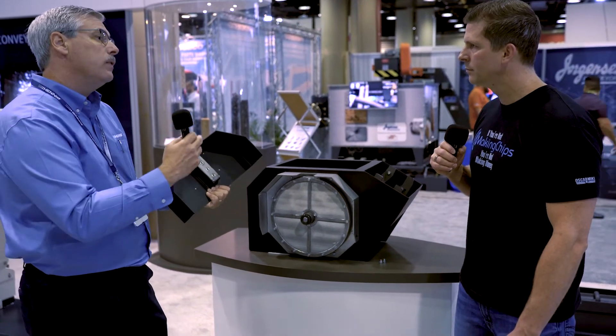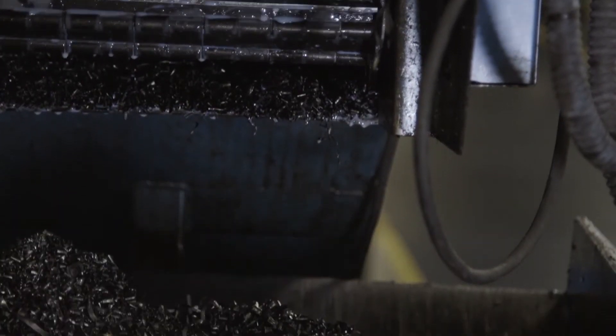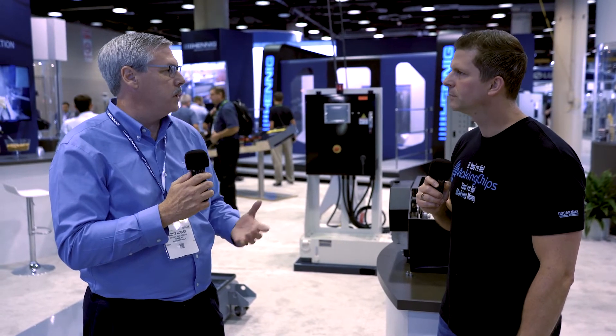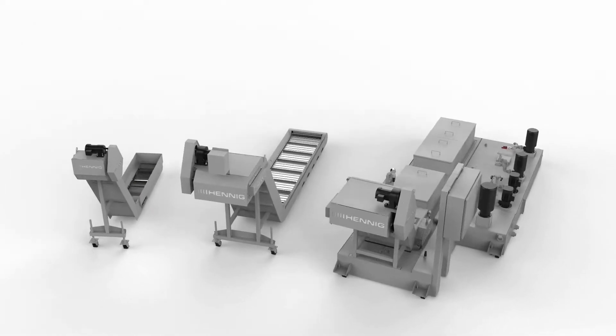The coolant flows out the bottom of the screen as the disk rotates with the belt. As chips collect on the screen, a coolant blow-off on the top of the unit keeps it self-cleaning. Making customers successful means truly understanding their needs — whether they're cutting fine chips or long stringy chips, and whether they need a scraper conveyor, hinge belt conveyor, or the CDF filtering technology.